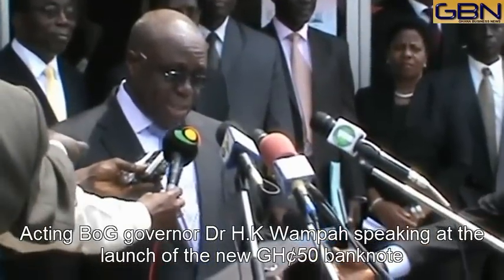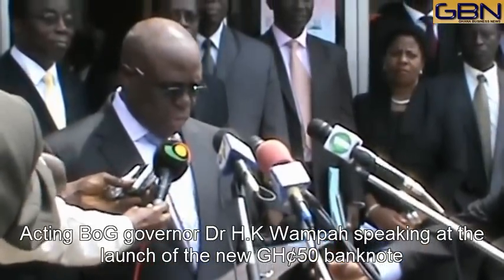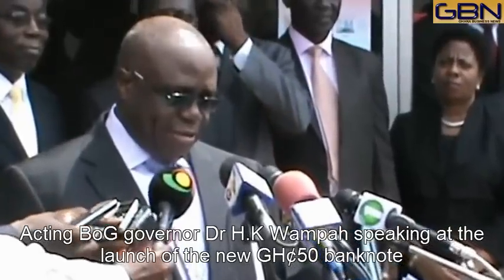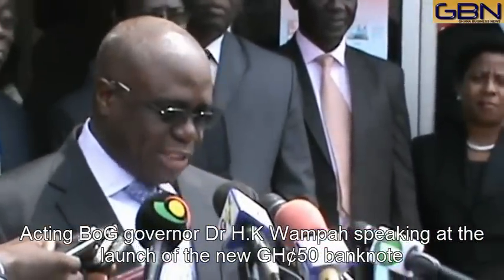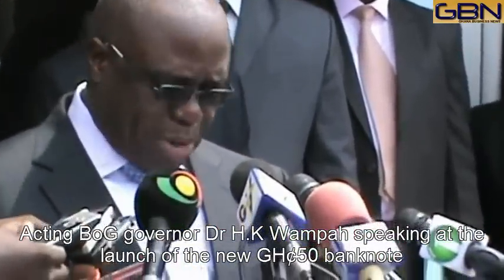We announced to the general public the bank's decision to introduce an upgraded 50-cedi note denomination to ensure that banknote security is not compromised and to maintain integrity by avoiding a general loss of confidence in the denomination. On the same date, we unveiled the educational material on the upgraded banknote in the form of posters and flyers to launch the publicity campaign.